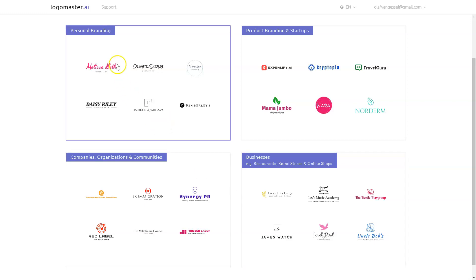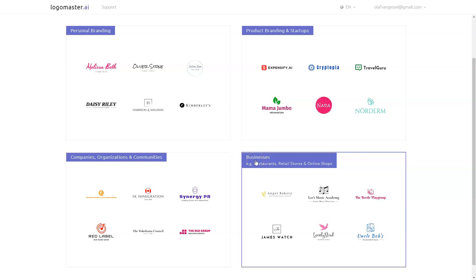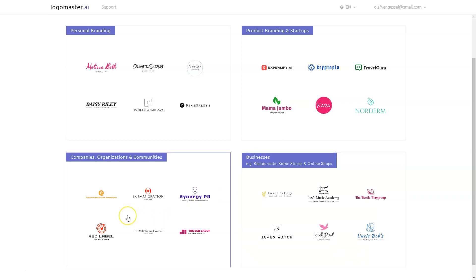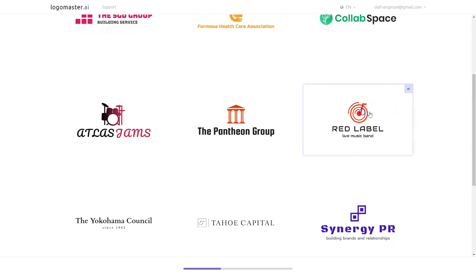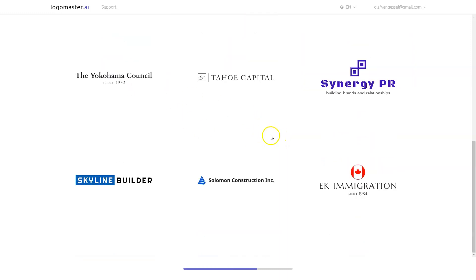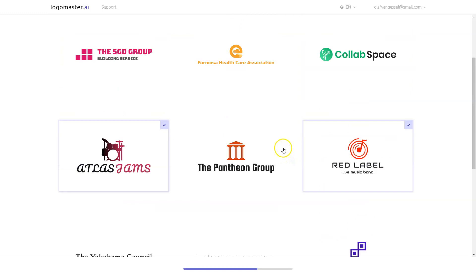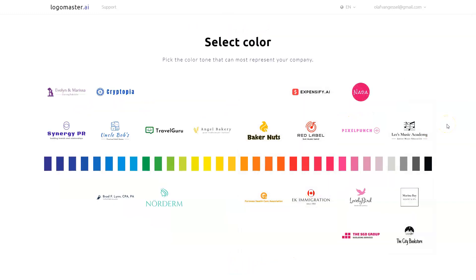I can choose handwritten styles or more colorful business-like ones, as well as small businesses, online shops, and restaurants. It gives you an idea of what it's ideal for: personal branding, product branding, startups, companies, organizations, communities, and businesses like restaurants, retail stores, and online shops. I want to go to Companies. Here it asks you to pick at least three logos that you like. I like this one, this one, and this one.